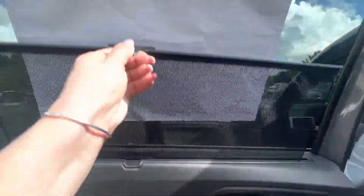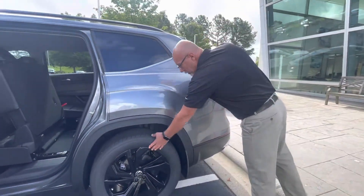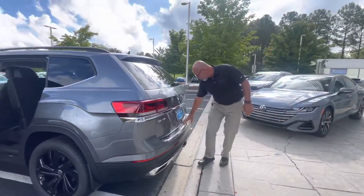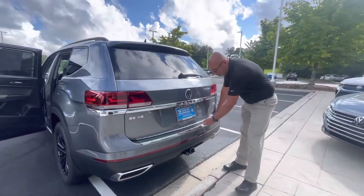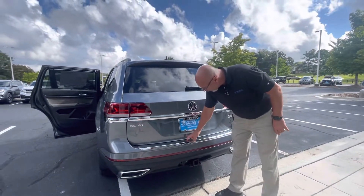This one has the Carolina package on it. The Carolina package is an extra package which includes splash guards, nitrogen-filled tires, rubber floor mats, and this nice bumperdillo that protects the top of your bumper in case you're loading anything in and you scrape it — you don't hurt the paint.